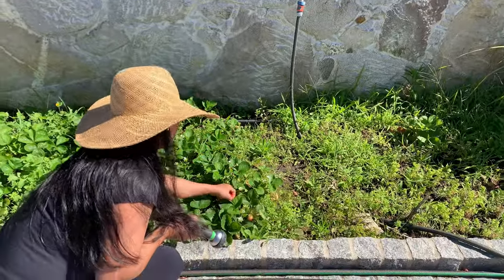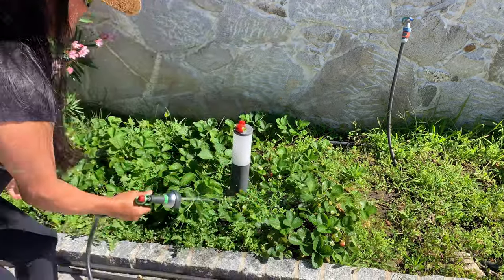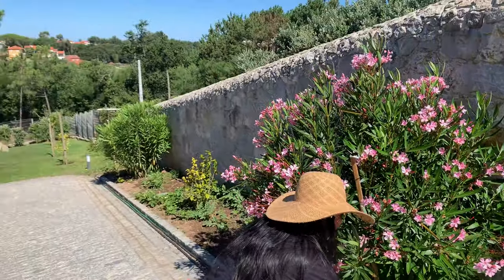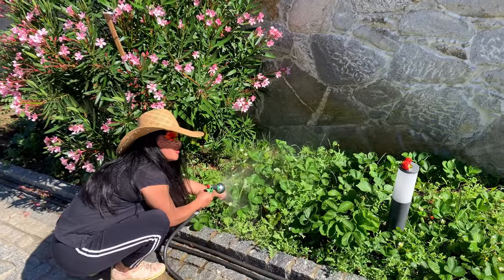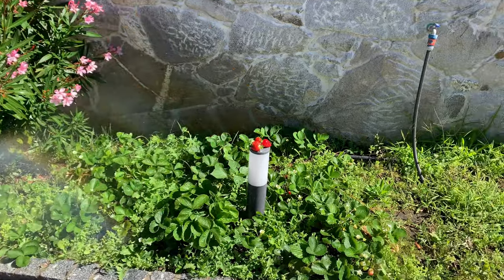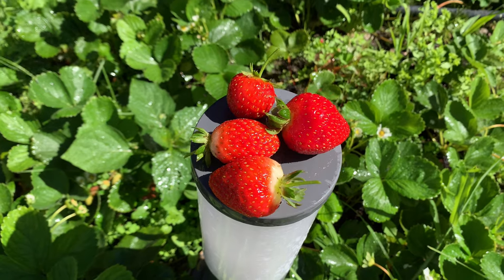From the sunflowers swaying in the breeze to the delicate hibiscus blooms and the irresistible strawberries, we're in for a treat. Don't forget to hit that like button, subscribe for more garden adventures, and leave me a comment sharing your own gardening stories. Let's get started on this green finger journey together. Thanks for watching, and remember — life is a garden. Dig it!